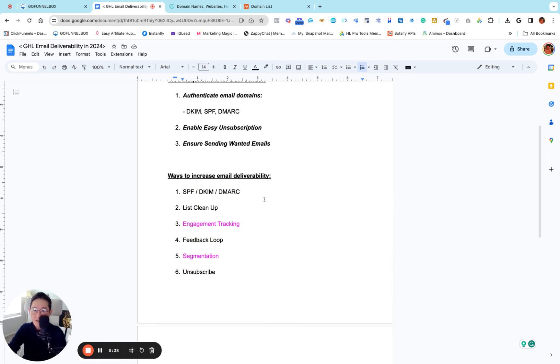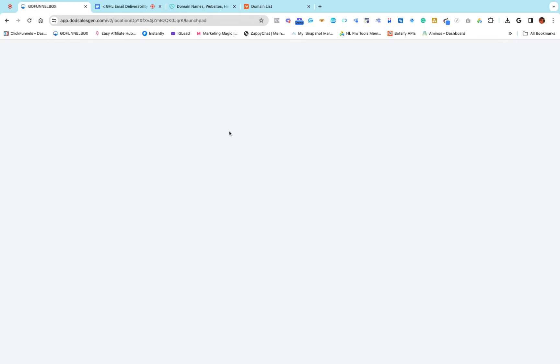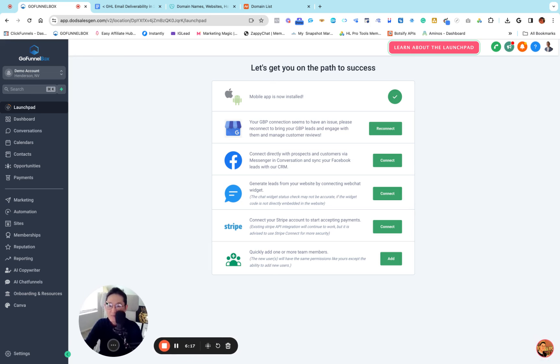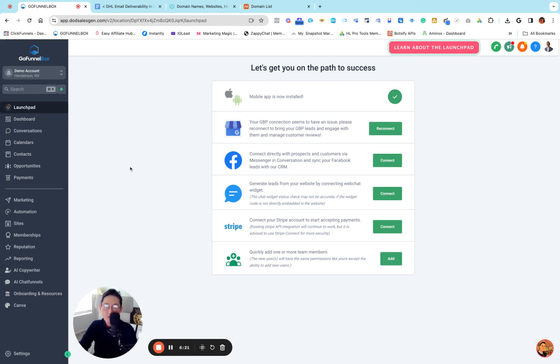Let me get into the dummy account. This is my Go Funnel Box account — our white-labeled Go High Level account. Our brand is Go Funnel Box and we built a multi-six-figure business in 2023 and won a SaaS printer award from Go High Level last year. This is my demo account and I'm going to show you how we set up your dedicated domain with DKIM, SPF, and DMARC.